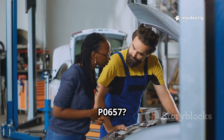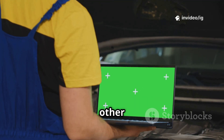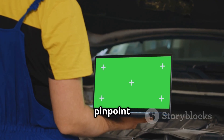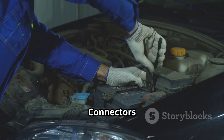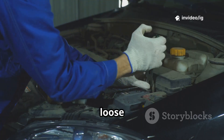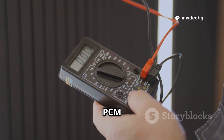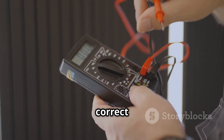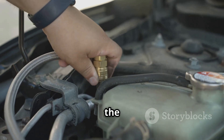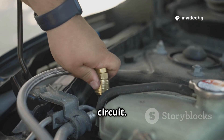To fix P0657: Step 1 — check for additional codes and look for other actuator-related trouble codes to pinpoint the affected system. Step 2 — inspect wiring and connectors for corrosion, damage, or loose connections in the actuator circuit. Step 3 — test the PCM voltage output using a multimeter to check if the PCM is supplying the correct voltage. Step 4 — check the actuator power relay and fuses, and replace any blown fuses or faulty relays in the circuit.